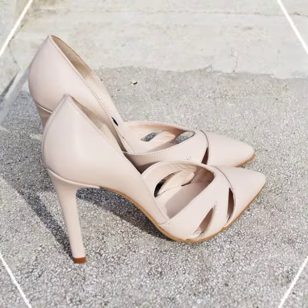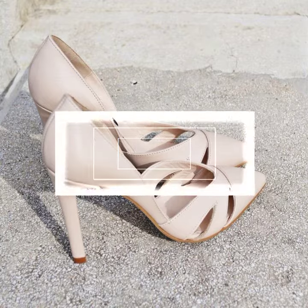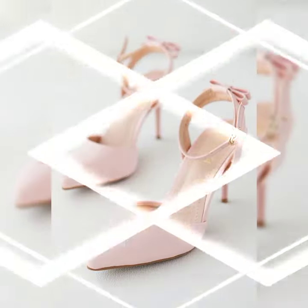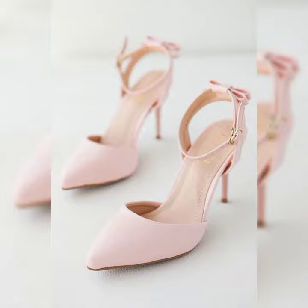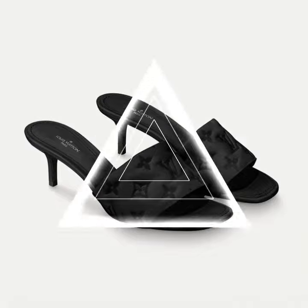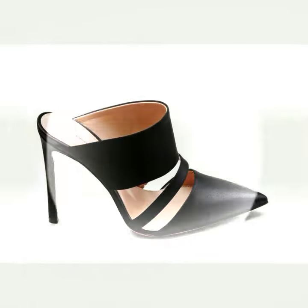The next heels that I want to show you are these stunning snakeskin slingbacks from Jennifer Chimandy. These are called the Vittorio Snakeskin Slingback Pumps, and they are one of the most comfortable heels that I have ever worn. They have an innovative removable strap that loops through the heel to provide extra support, so you don't have to worry about wobbling or slipping. They also have a pointed toe and a slim heel that make your legs look longer and slimmer.